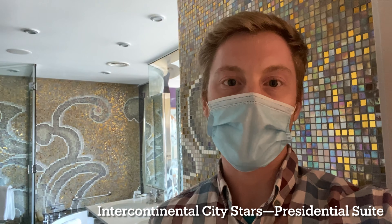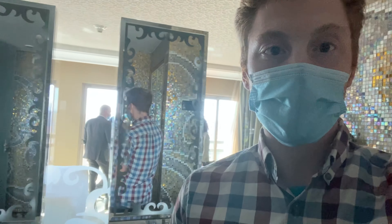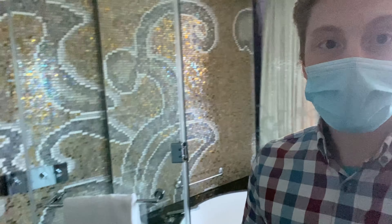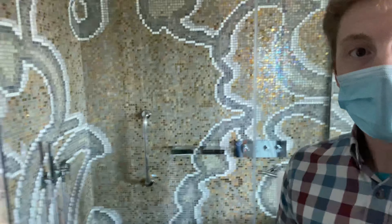Hey everybody, this is Gus with Egypt Adventures Travel. I am here at the Intercontinental City Stars Hotel, and I've just got to show you this bathroom — it is amazing. Check this out. We've got all this beautiful tile work, check out these gorgeous sinks, and it looks out onto your hotel room space. Gorgeous, massive bathtub, wonderful shower, and even the toilet area has gorgeous tile work.